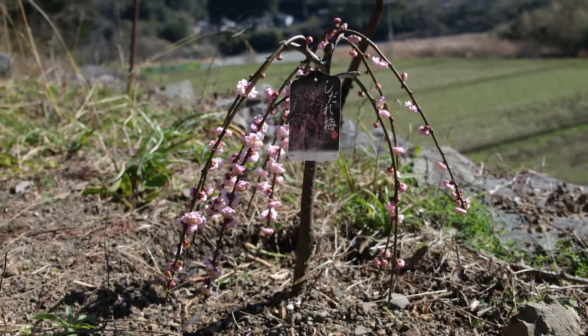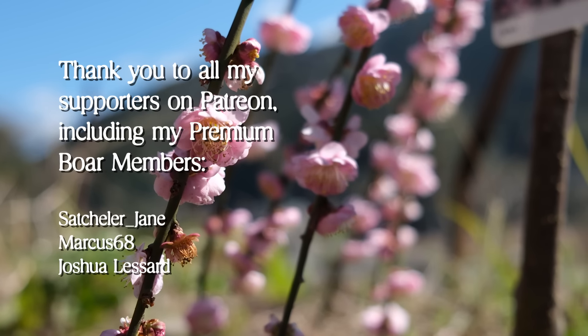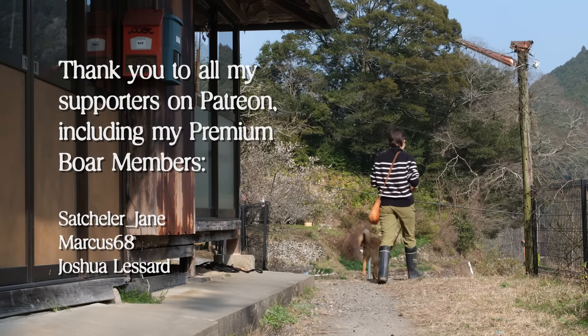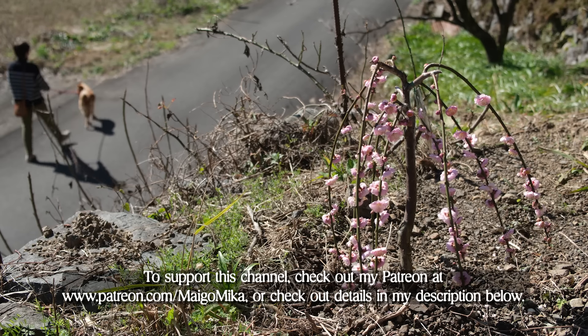I want to give a huge thanks to everyone who has supported this project so far. Your support makes a significant difference and enables me to continue creating this countryside content for you. Thank you for watching, and we'll see you next time. Bye!